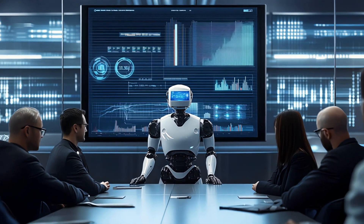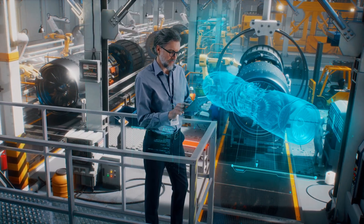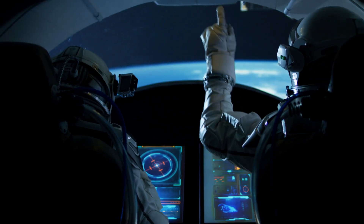Genesis isn't just another robotics tool — it's a massive leap forward. Faster training means faster innovation, and that could lead to breakthroughs in everything from manufacturing to healthcare to even space exploration.